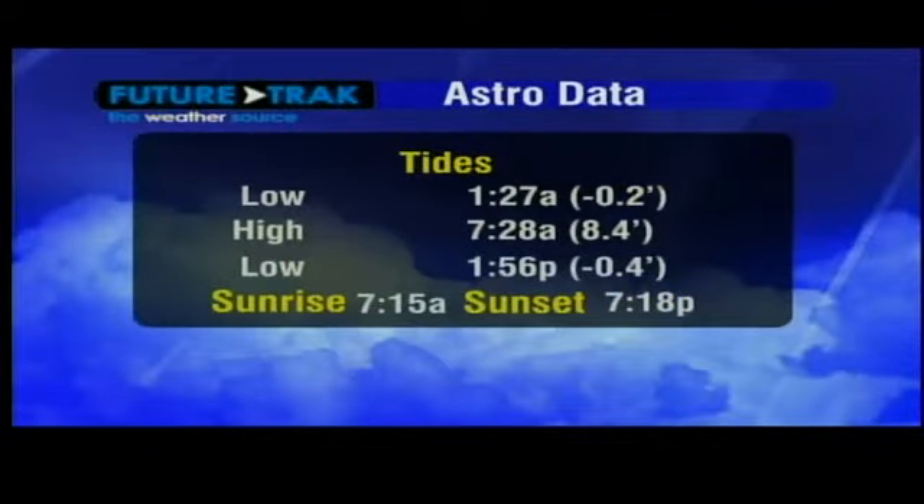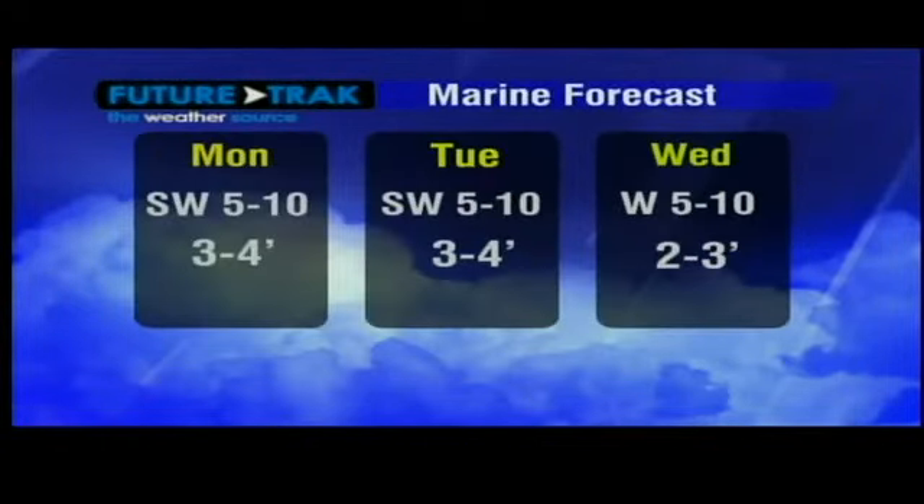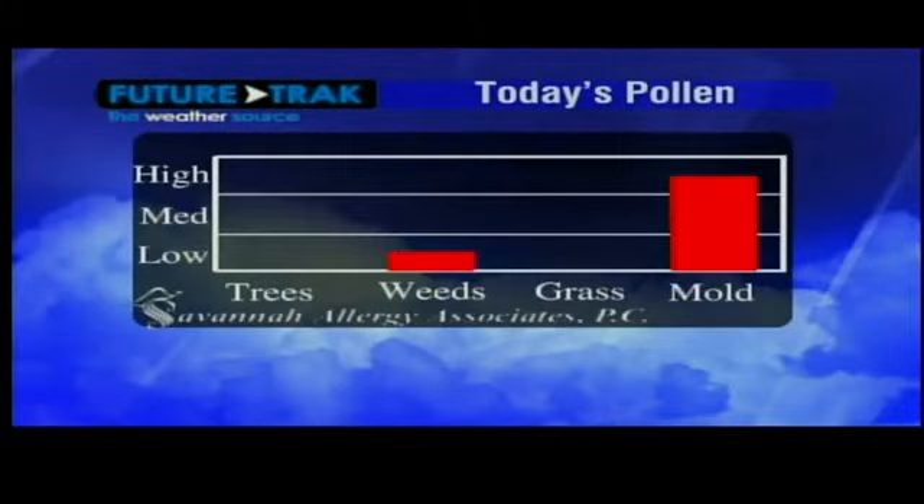Those southerly winds are going to bring in warm air. High tide tomorrow is at 7:28 in the morning. Out on the water, winds will be out of the southwest at 5 to 10 knots and your seas will be at 3 to 4 feet. Due to all the rain and moisture out there, mold spores are still in the high range and weed pollen is in the low range.